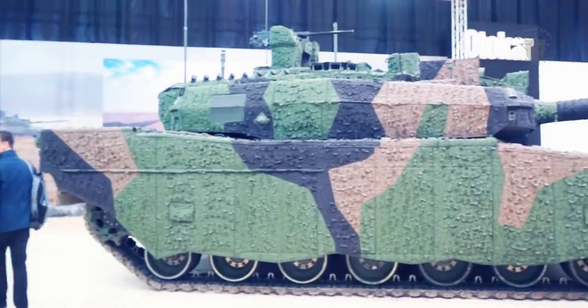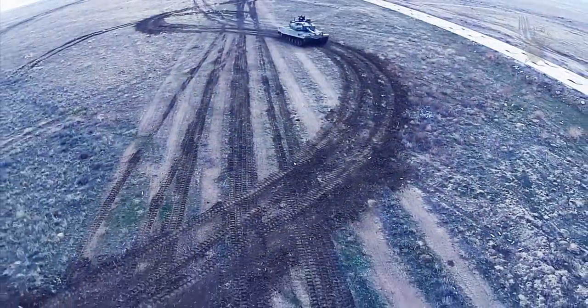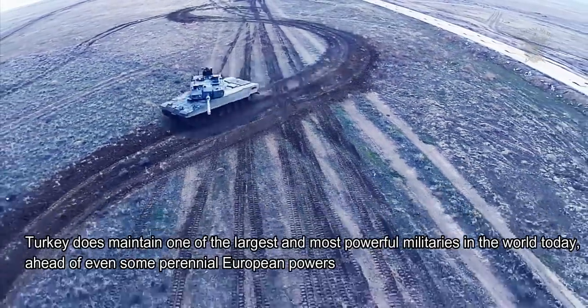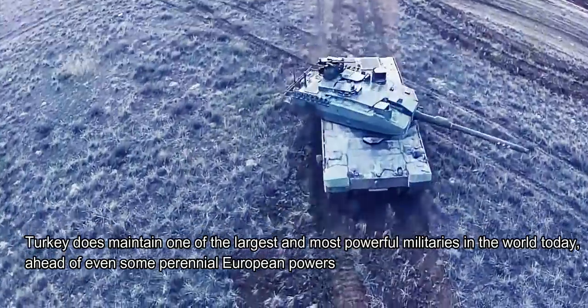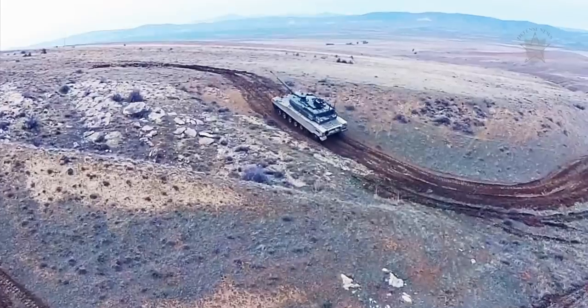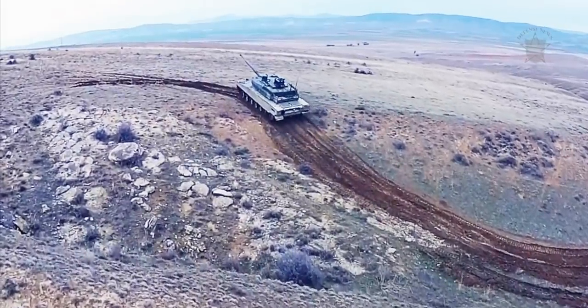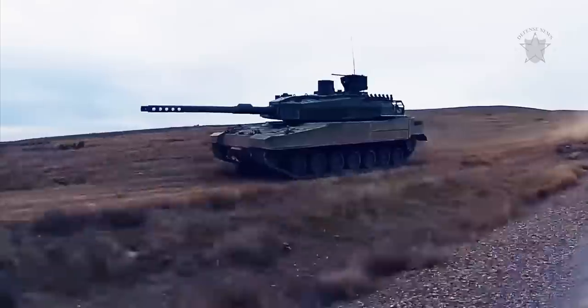The triumph of the Altai MBT program will be in producing a largely indigenous main battle tank offering that can compete with the modern systems of the world. Turkey does maintain one of the largest and most powerful militaries in the world today, ahead of even some perennial European powers. Production is set to ensue out of the 1st Army Maintenance Center Command facility, with each Altai system costing approximately $5.5 million USD.